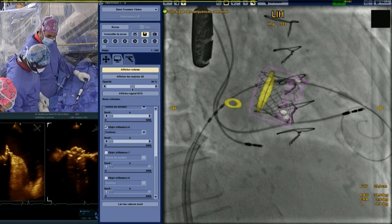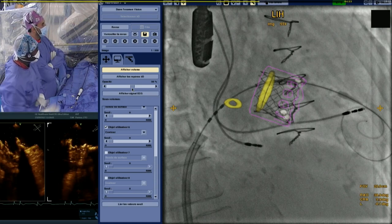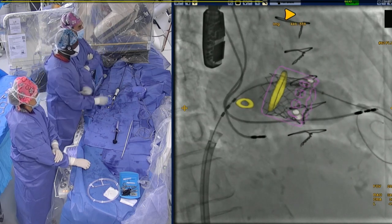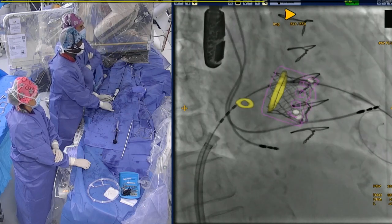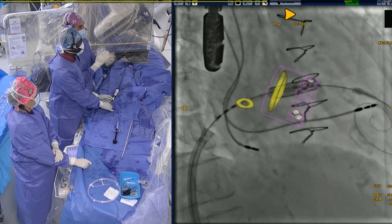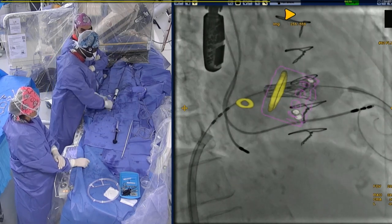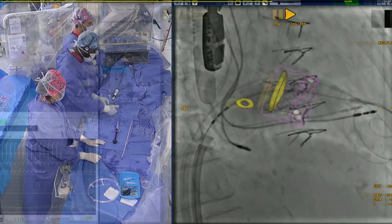Reviewing the deployment sequence: very slow deployment, first operator maintaining strong push on the stiff wire to hold position, with maximum volume inflation. Comparing to our initial fusion target, the positioning looks good. We may add one or two extra CC and post-dilate to flare the ventricular part of the Sapien valve, to improve correct deployment in the mitral position.